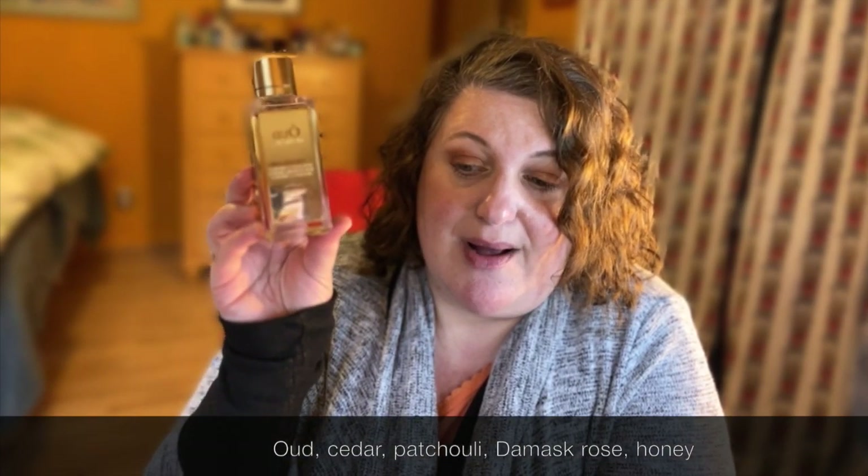I'm going to start out with Oud Ambrosie from Maison Lancôme. This is gorgeous — a delicious oud that has rose, honey, patchouli, and cedar. It's very intoxicating, rich, and extremely beautiful for cold weather. I don't think this is very office-friendly because it is quite strong — lots of sillage and projection. It's more of a special occasion fragrance, and the bottle is just stunning.